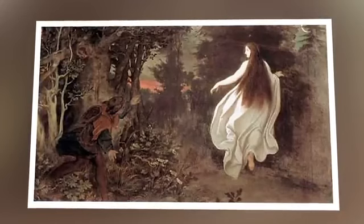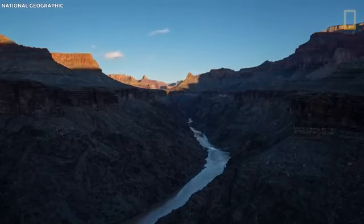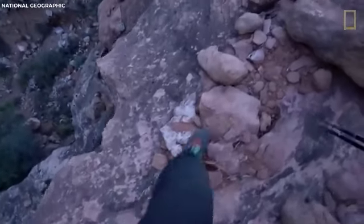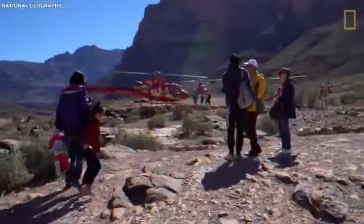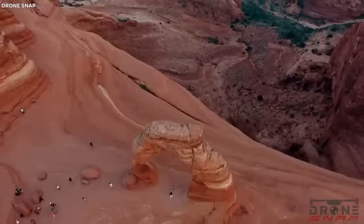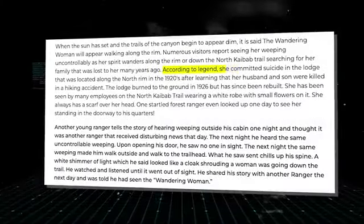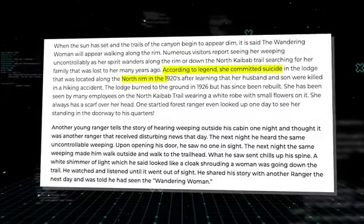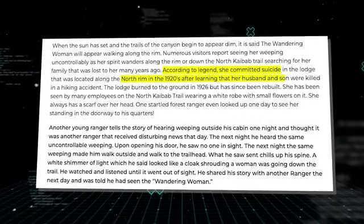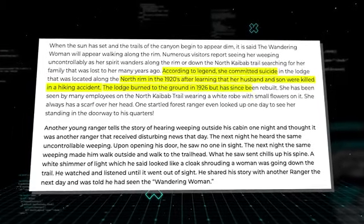Some of the popular ghosts reportedly sighted in the Grand Canyon include the Wandering Woman. When the sun goes down and the canyon trails become dim, it's said that the Wandering Woman will appear walking along the rim. Many visitors have reported seeing her weeping uncontrollably as her spirit wanders along the rim or down the North Kaibab Trail in search of her long-lost family. According to legend, she committed suicide in the North Rim Lodge in the 1920s after learning that her husband and son had been killed in a hiking accident. The lodge burned down in 1926 but has since been rebuilt. Many employees on the North Kaibab Trail have seen her wearing a white robe with small flowers on it.